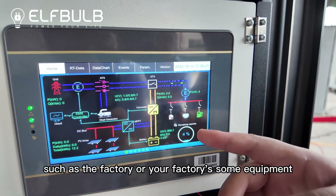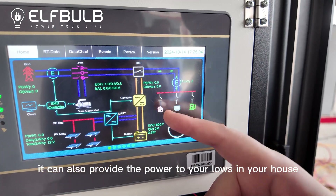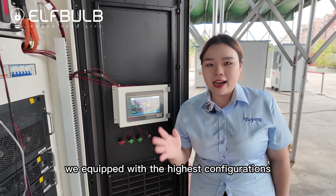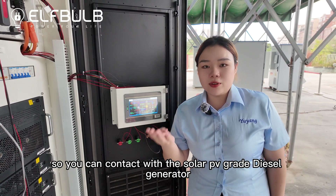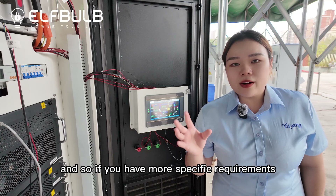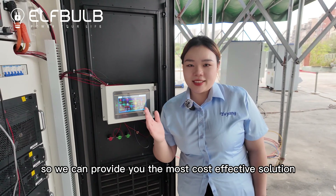Such as the factory or your factory's some equipment. And here, it can also provide the power to your loads in your house. This energy storage system is equipped with the highest configurations, so you can connect with the solar PV grade diesel generator. If you have more specific requirements, please let us know — we can provide you the most cost-effective solution.